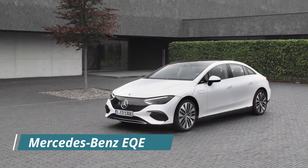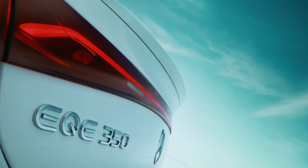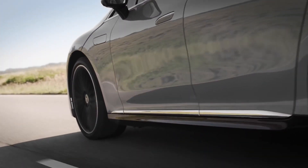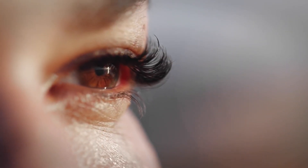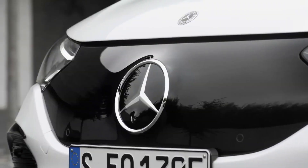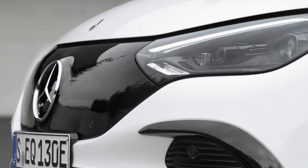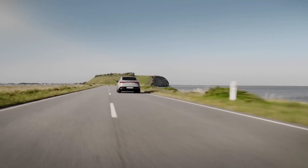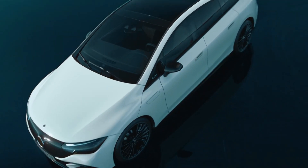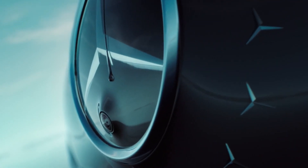Mercedes-Benz EQE. The EQE, a lower-level sedan akin to the C-Class small executive vehicle, goes on sale in 2022. With a range of over 600 km — that's 373 miles — it will be the second model based on the MEA electric car platform. It should accelerate from 0 to 100 km/h in 4 to 4.5 seconds, thanks to 400 hp and 700 to 750 Nm of torque.